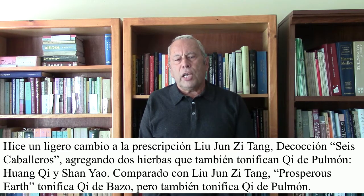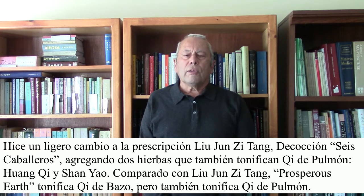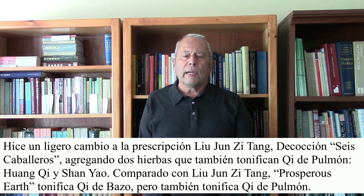I have made a slight change to the Liu Jin Zetang prescription, the Six Gentleman Decoction, by adding two herbs which also tonify lung qi, such as huang qi and shan yao. So compared to Liu Jin Zetang, Prosperous Earth tonifies spleen qi, but it also tonifies lung qi.